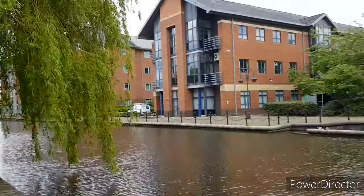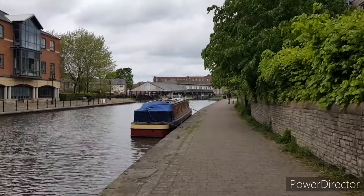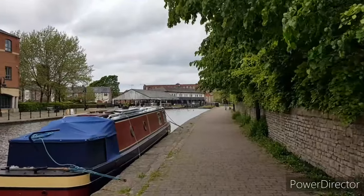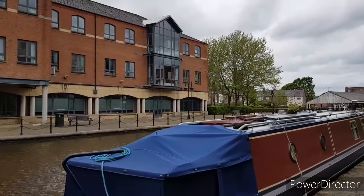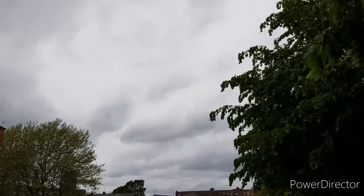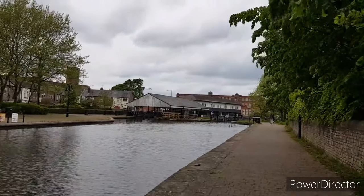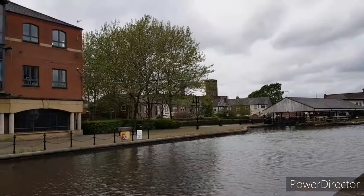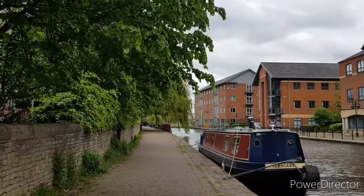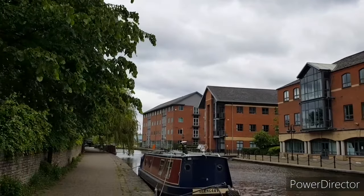Hi guys, Dino here. I just thought I'd take you on another little Sunday afternoon walk with me, like I did last week down Wigan Pier along the stretch of the canal. So I'm on a different stretch of the same canal this week. Last week was a lovely warm and sunny day; today, as you can see, it's overcast and a bit windy, not the warmest but still pleasant enough for a little walk.